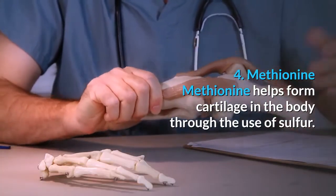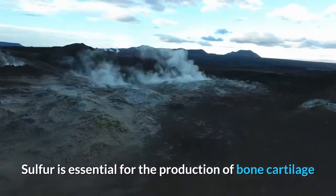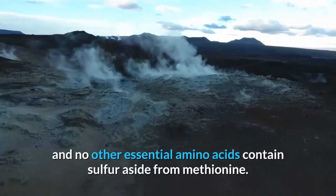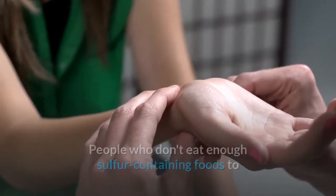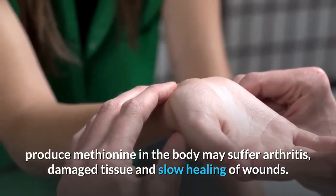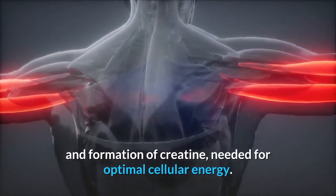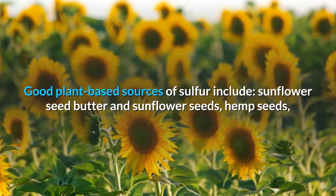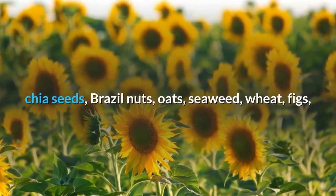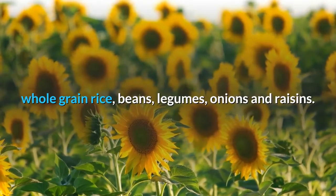4. Methionine. Methionine helps form cartilage in the body through the use of sulfur, which is essential for the production of bone and cartilage — no other essential amino acid contains sulfur. People who don't get enough methionine may suffer arthritis, damaged tissue, and slow healing of wounds. It also aids in muscle growth and formation of creatine needed for cellular energy. Good plant-based sources include sunflower seed butter, sunflower seeds, hemp seeds, chia seeds, brazil nuts, oats, seaweed, wheat, figs, whole grain rice, beans, legumes, onions, and raisins.